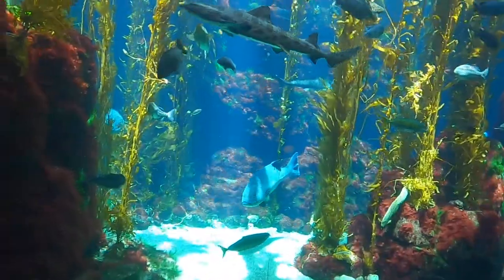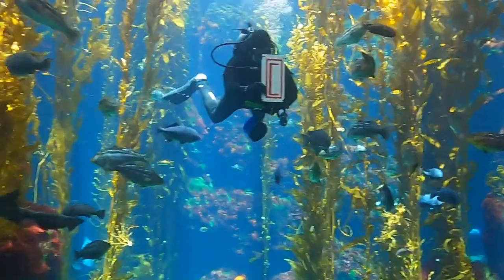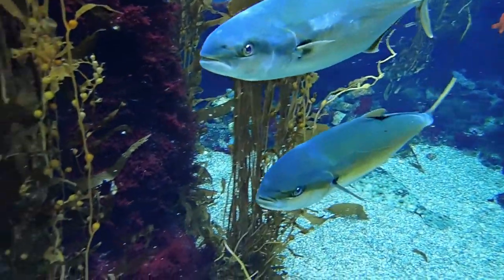Forests of giant kelp here off California are among some of the ocean's most biodiverse ecosystems. They contain sometimes thousands of different species of animals, plants, algae, and all kinds of different living things. They're a real treasure, and one interesting thing about California kelp is that this is the only place in the northern hemisphere where you find forests of giant kelp.